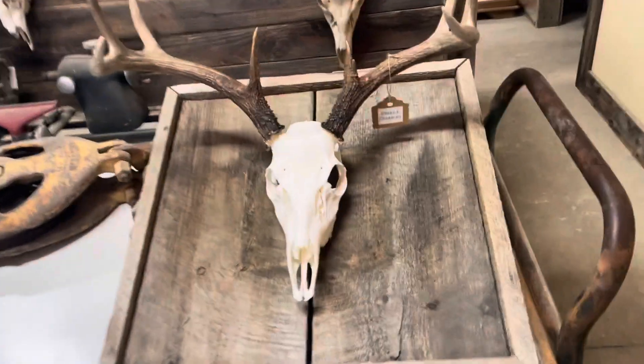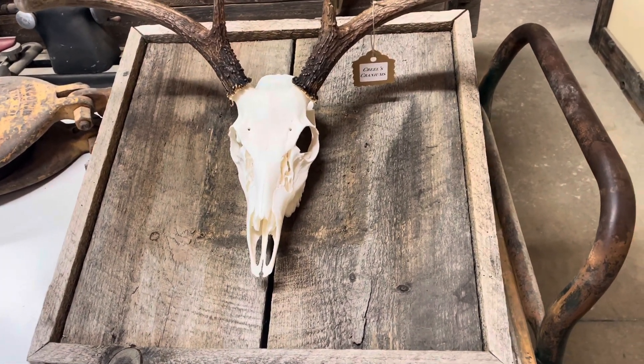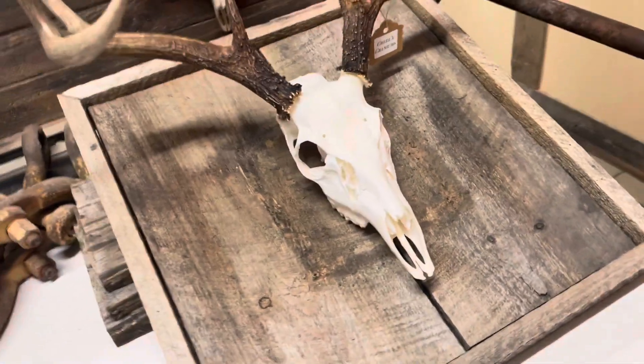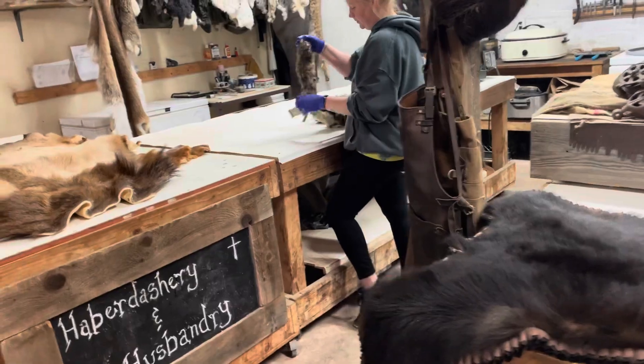She's getting really good at it, so those people around better be watching out because there's a new sheriff in town. She's doing really good. This is one just finished up, and she's over there slaving away for me.